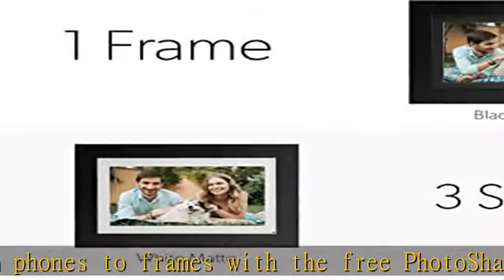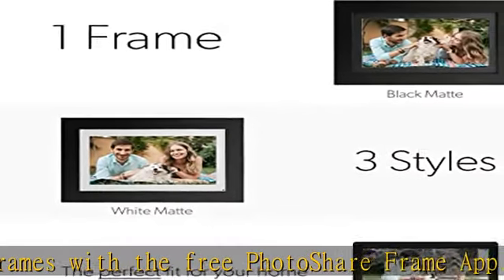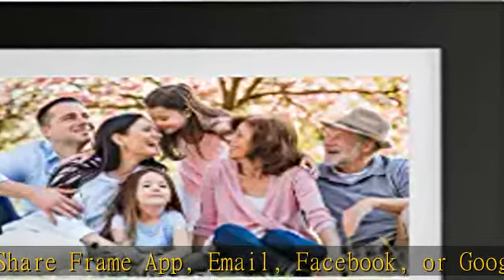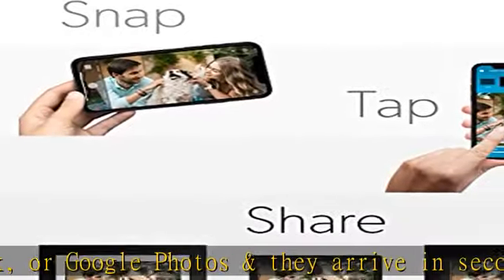Wi-Fi enabled to receive photos from anywhere, anytime, keeping you connected to friends and family no matter how far. Quick and easy one-minute set up, no fees. Invite all your loved ones to share photos too. Check the description to get this product today at the best price.